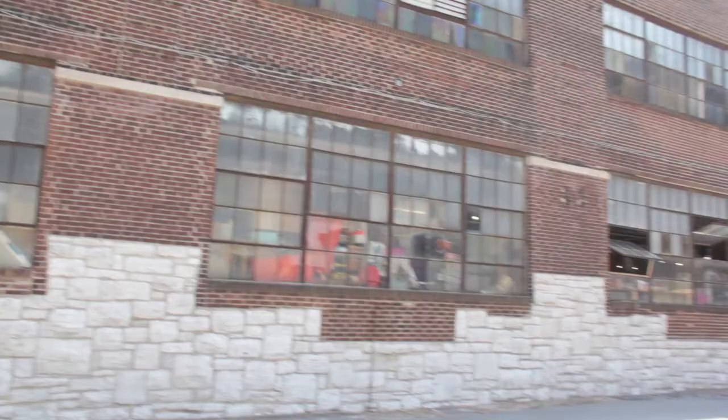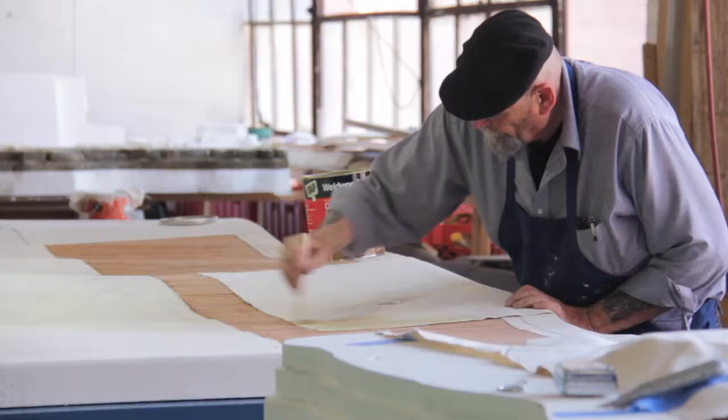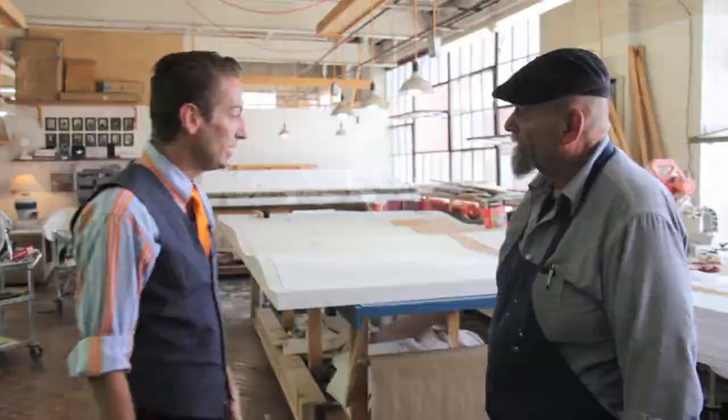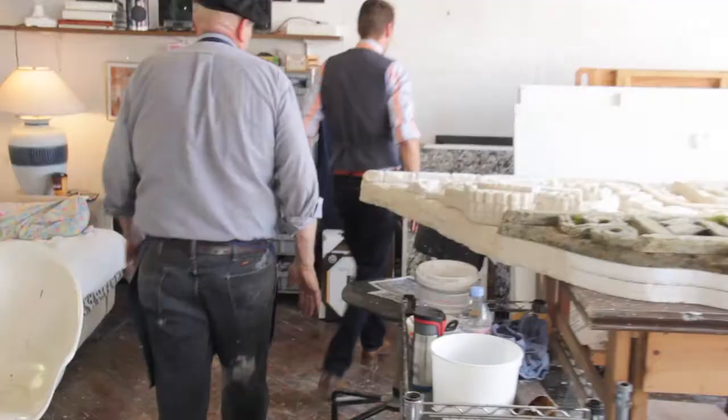I need to feel a little bit immersed in this area. Can I come in? I've heard about you and I feel like I need to see some of your work.